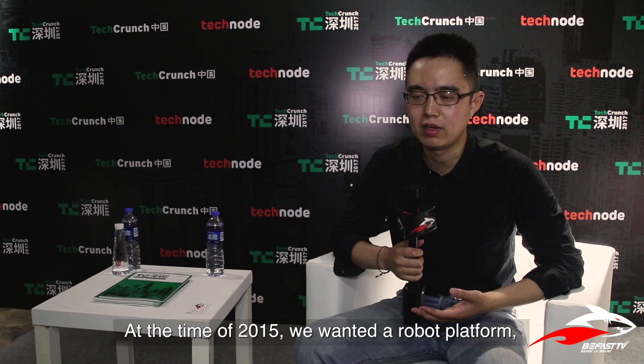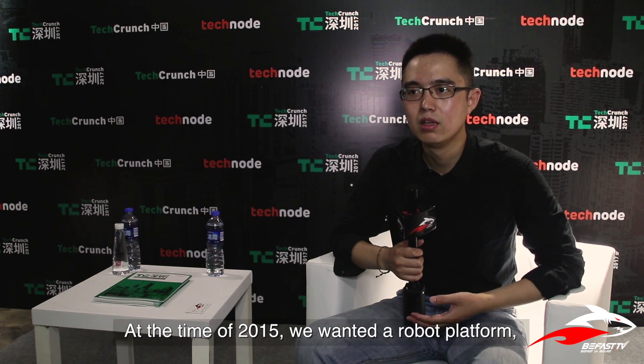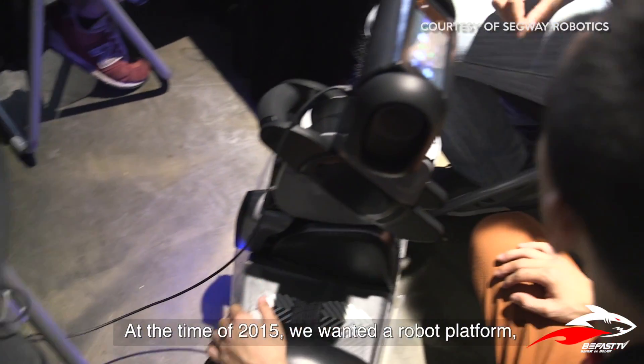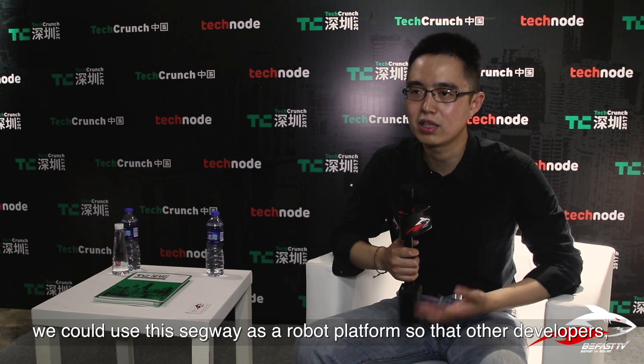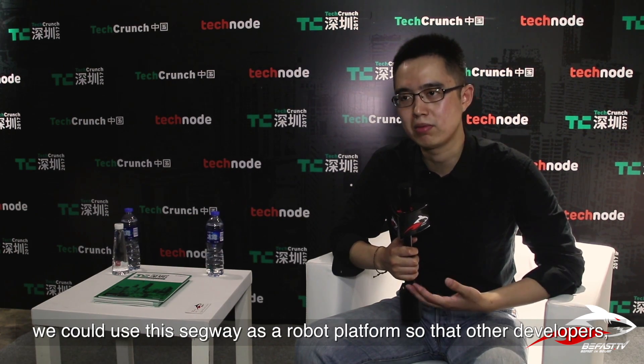Back in 2015, we wanted to have a robot platform, and we started to think if we could make this Segway a robot platform so that other developers and us could do robot application development.